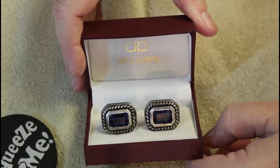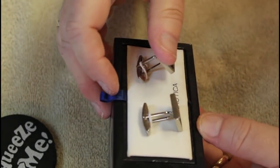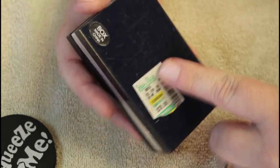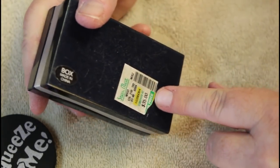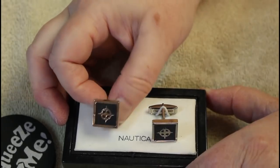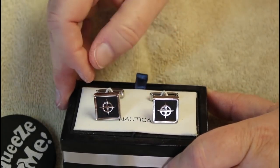These are Nautica, and again from Steinmart — compare at $35. These have like a ship's wheel design. Silver tone. I think just about everything in here they sent me is silver tone.